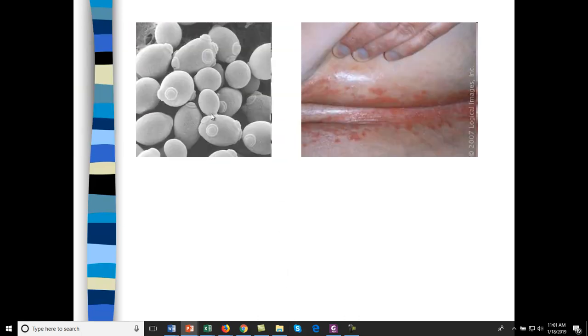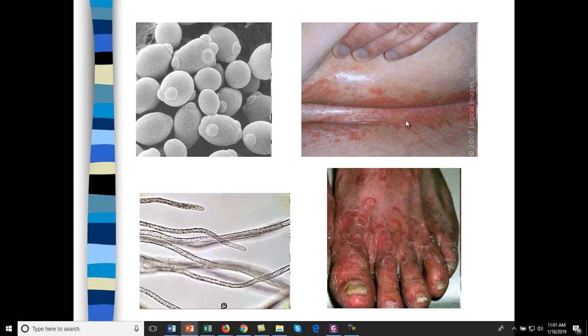Here's yeast from a yeast infection. This type of yeast is called Candida albicans, and you find it in skin folds — nice, moist, warm environments. Diaper rash is a yeast infection. If you dry out the environment and provide an antifungal, that can combat it. Here's a filamentous fungi called tinea — a type of mold that produces athlete's foot.